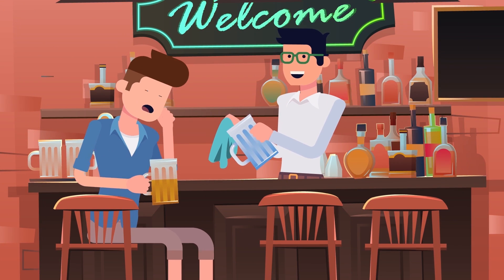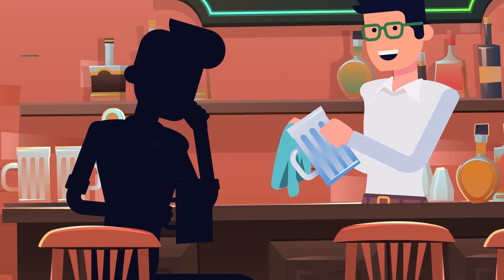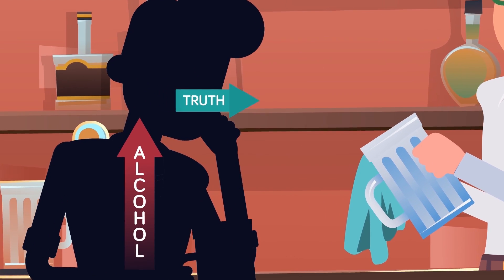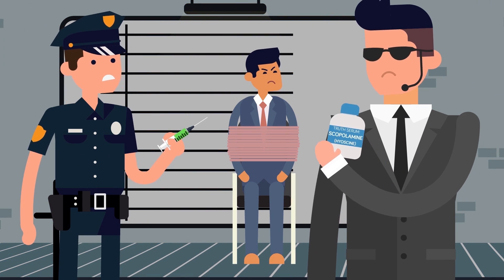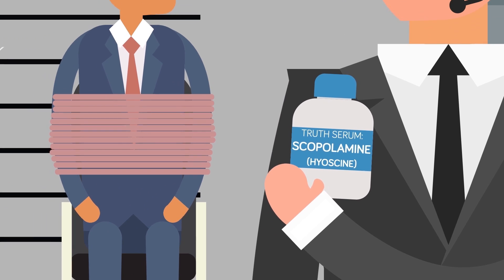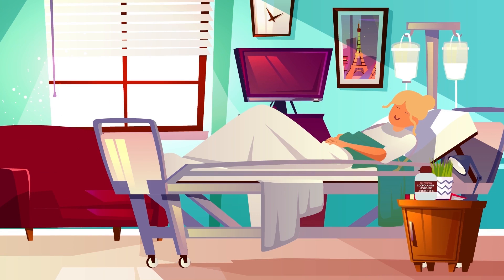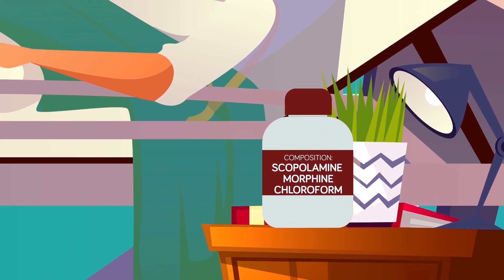Although ethyl alcohol and other substances have been used to loosen lips, as the saying goes, there are only a few drugs well known for their use as truth serums with some documentation about their efficacy. One of these drugs is scopolamine, also known as hyoscine. A CIA report called "Truth, Drugs and Interrogation" briefly describes how scopolamine gained the reputation of being a truth serum.